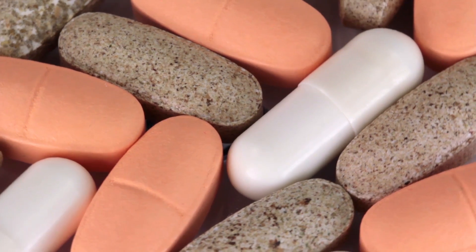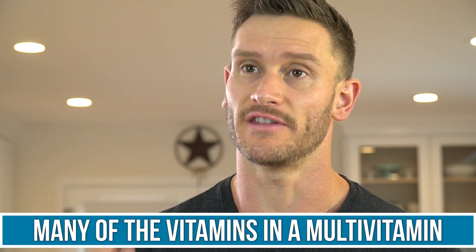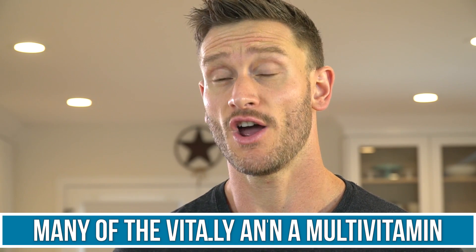The first one on the list is probably one of the most commonly talked about: multivitamins. At first glance, it seems like a multivitamin would be fine — in fact, it seems like it would be good, right? It's giving you vitamins, nutrients, and minerals that you would need during a fast, but it's actually not the case. A lot of the vitamins inside a multivitamin are antioxidants.